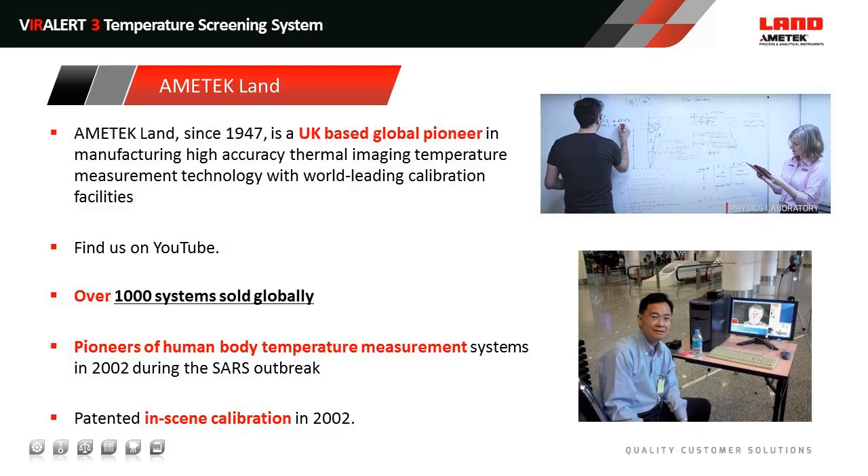Before I go into the real detail on the products I'd just like to cover a little bit about AMETEK Land. We've actually been going in Dronfield since 1947 and we're a UK-based pioneer in non-contact thermal imaging and temperature measurement solutions. We've got world-leading calibration facilities here. If you've got time following the presentation, please check out some of our videos on YouTube — you can see inside AMETEK Land, which shows some of our physics and calibration laboratory capabilities. Specifically with regard to thermal screening, we've sold over a thousand systems globally — in airports, shopping malls, retail spaces, and manufacturing facilities. We pioneered this system during the 2002 SARS outbreak. One of the critical developments during that period was in-scene calibration, which we patented in 2002, and I'll come back to why that's so important for this range of products shortly.